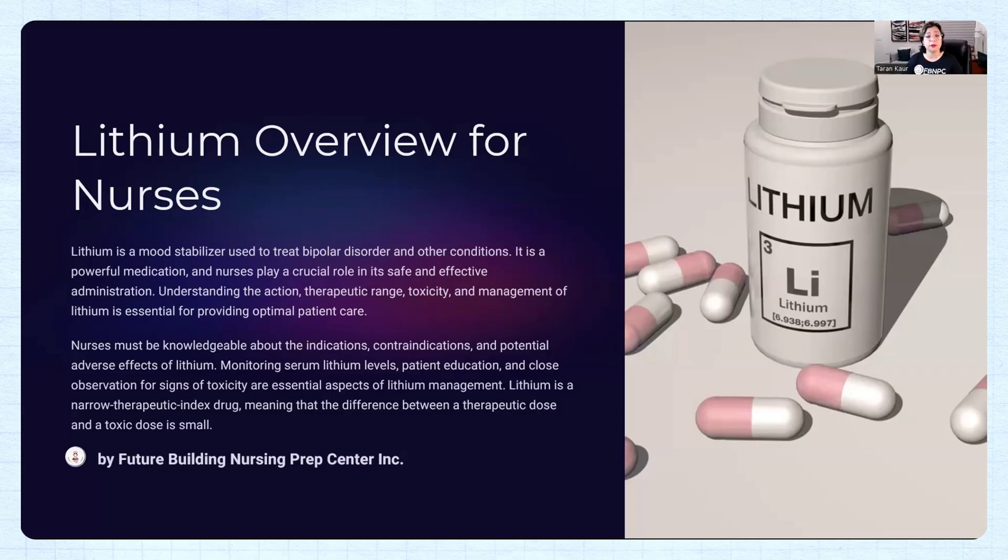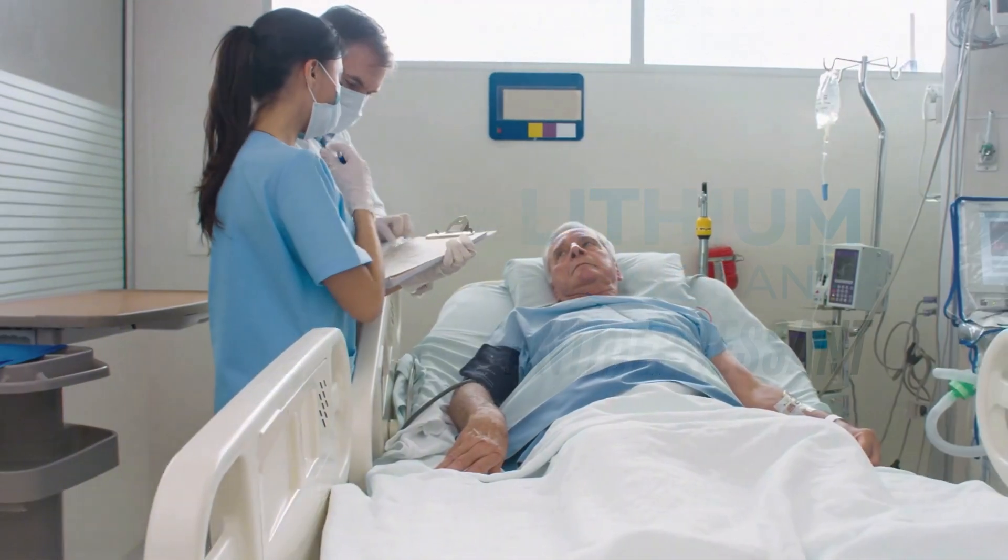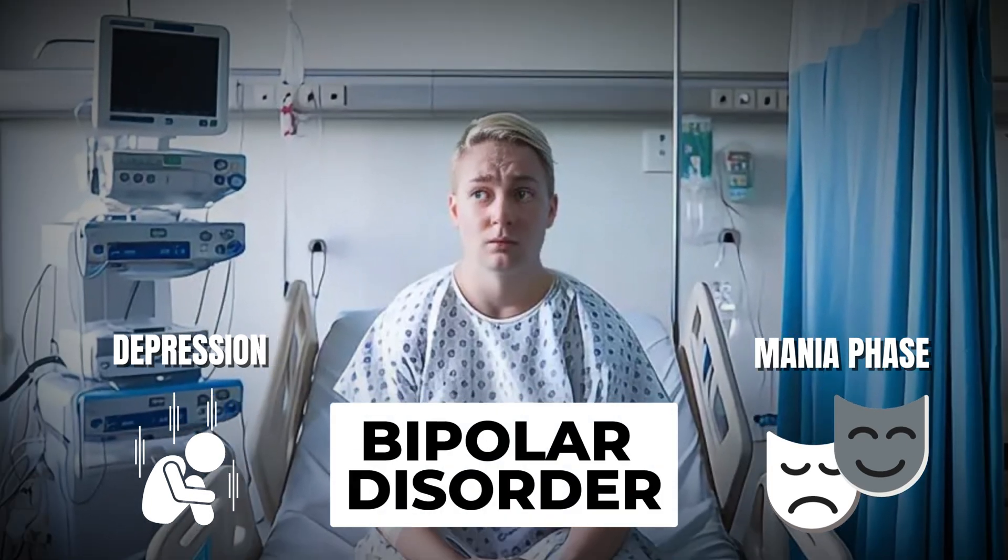You need to understand that lithium is a mood stabilizer. This is a big mistake I see students always do — they think this is an antidepressant. Lithium is not an antidepressant. Lithium is actually given to bipolar patients, where the patient's mood shifts between depression and mania. That's called bipolar disorder.